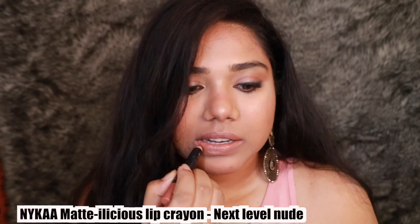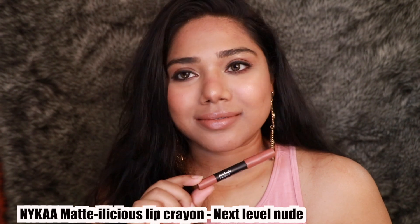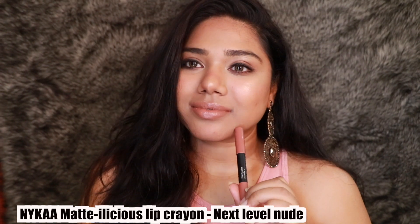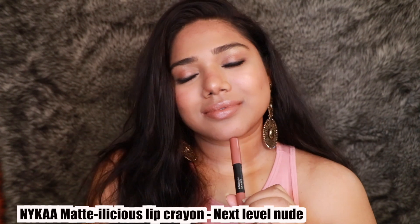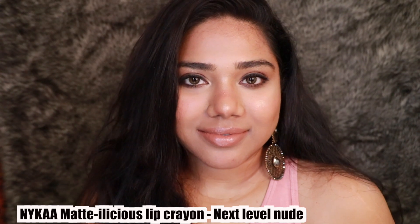The next shade is Nude Me Not from the same Mattalicious Lip Crayon range. This is like a Kim Kardashian-style nude shade — it looks absolutely gorgeous. Even though it's very light, it doesn't look streaky on me and doesn't wash me out. With a good brown lip liner you can totally pull off a 90s lip combo. I really like this lipstick — compared to the previous one, it has a little bit of sheen.